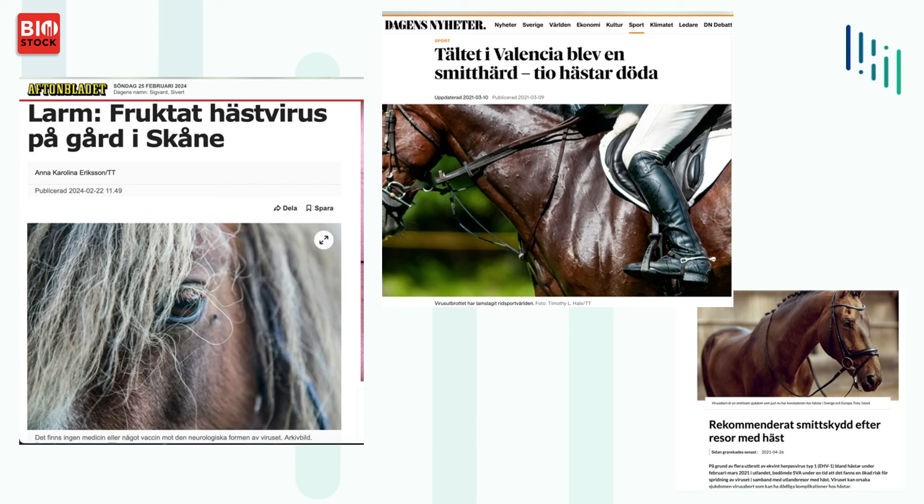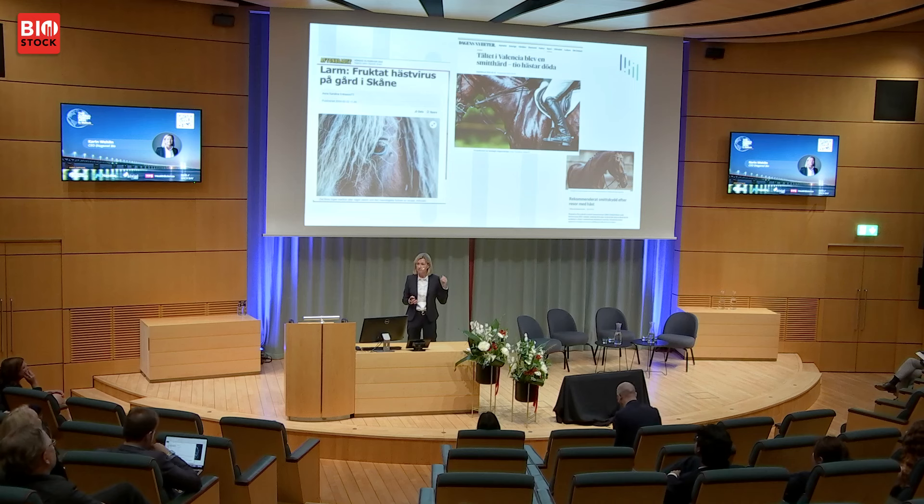There was an outbreak at a big race in Valencia. They had a spread, sent away the samples as they should, got the result 48 hours later — the competition was over. The horse owners went home and 10 horses were infected and had to be put down. These horses cost at least 5 million euros. So there is a lot of value to be saved by doing a quick 10-minute sample to isolate that horse and prevent the spread. As shown on the previous slide, our test is $15 per test and our competitors charge around $90 per test. If you have a horse worth 5 million euros, $15 is quite a good insurance.